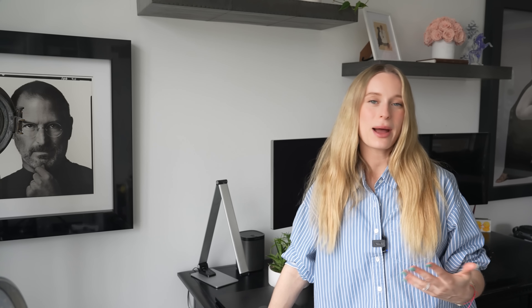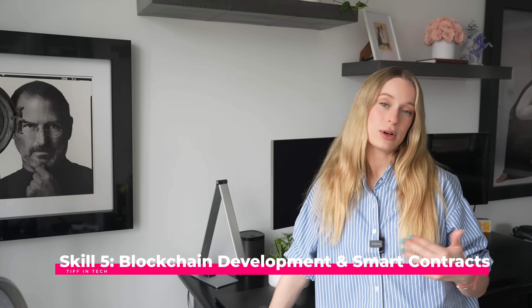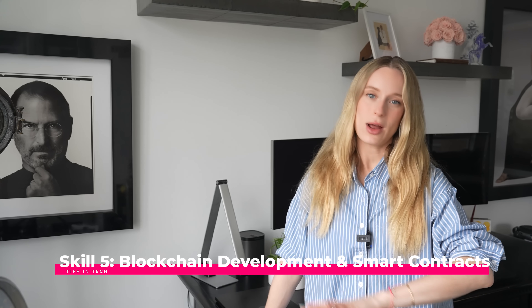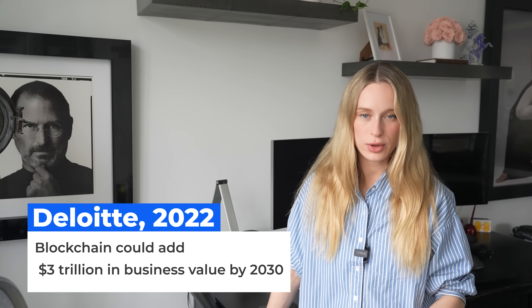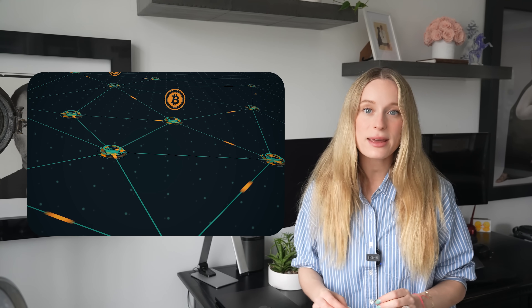Coming in at number five — you love it or hate it — is blockchain. It got a bad rap for a long time being associated with cryptocurrency, but blockchain technology itself is actually supposed to add $3 trillion in business value by 2030. Developers are creating smart contracts that automatically execute insurance payouts when verified conditions are met, and building decentralized finance platforms that provide banking services without traditional intermediaries. It's a really great industry to get into with so much potential and use cases.